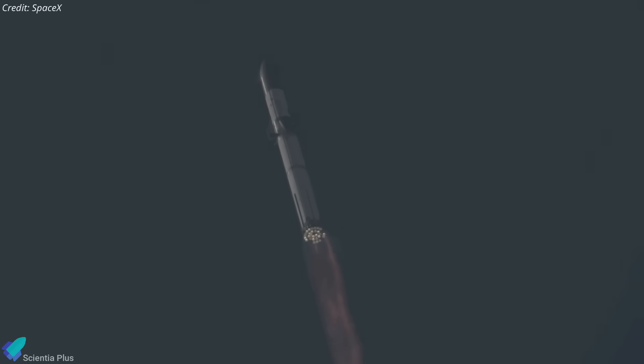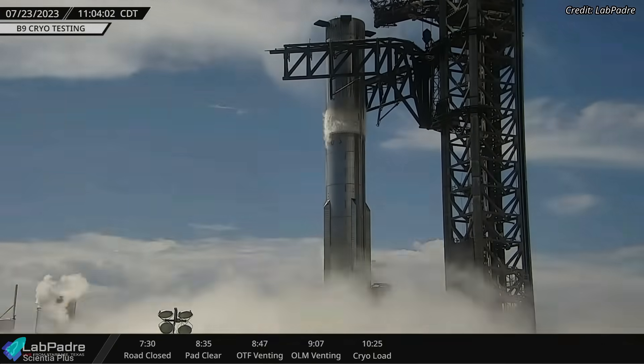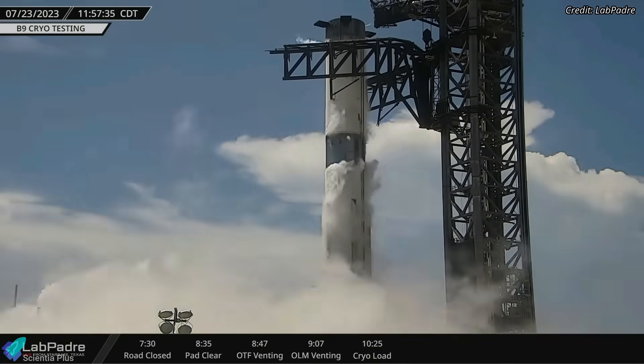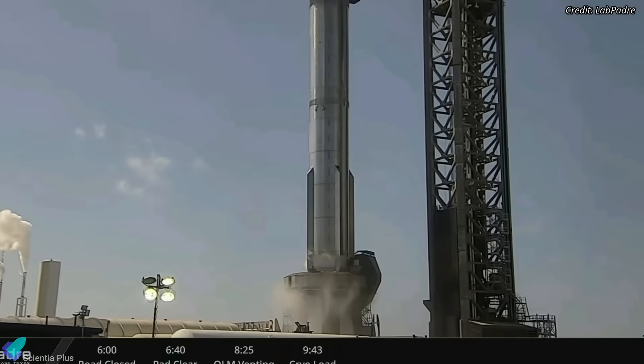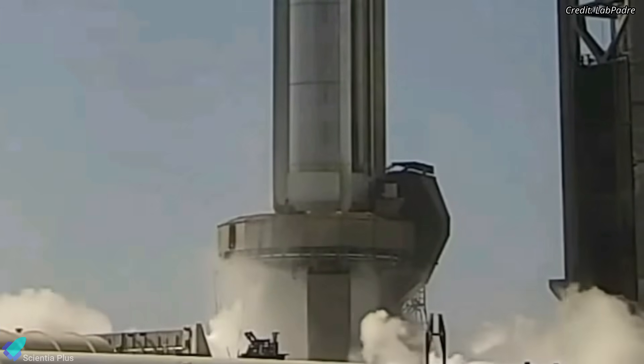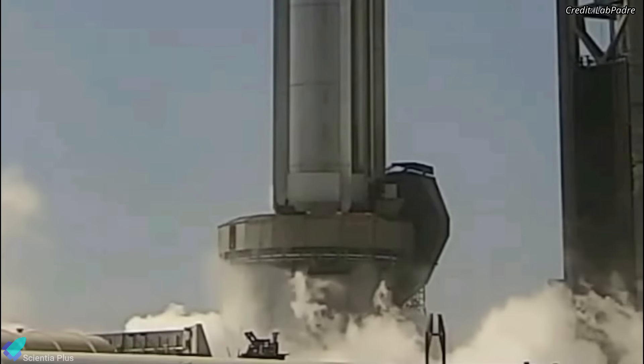SpaceX is getting close to Starship's second orbital test flight. Super Heavy Booster 9 has recently completed its third cryogenic-proof test and is now getting ready for its static fire test campaign. Booster 9 underwent a spin-prime test on Friday, August 4, and it appears that the test included all 33 of the booster's Raptor engines.